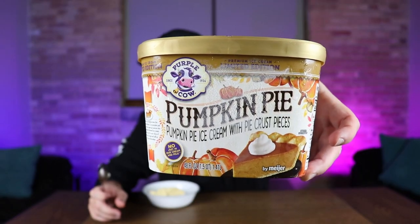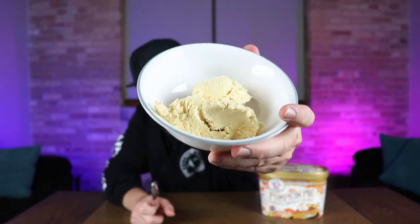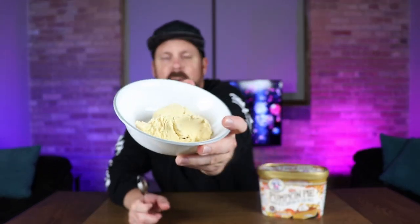Not seeing a ton of crust pieces. Here is a close-up of the packaging — pumpkin pie ice cream from Purple Cow. Let me get a scoop here with a crust piece in it.